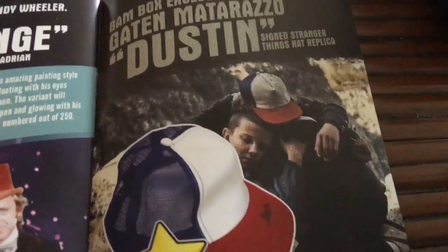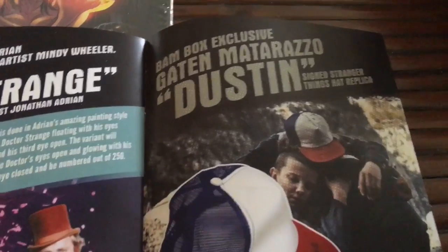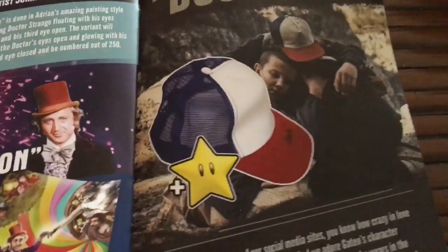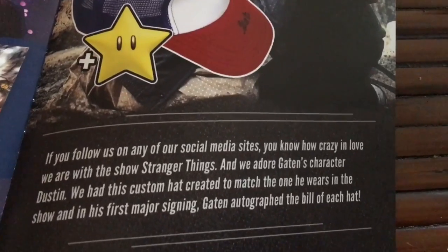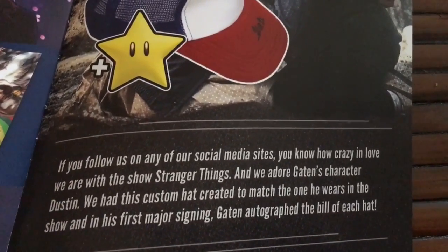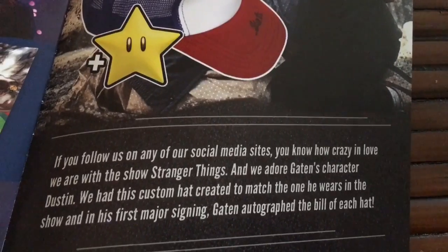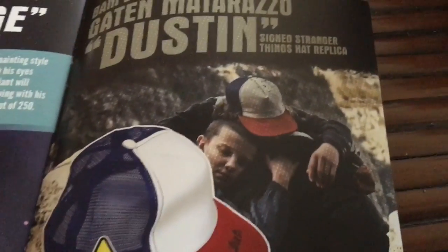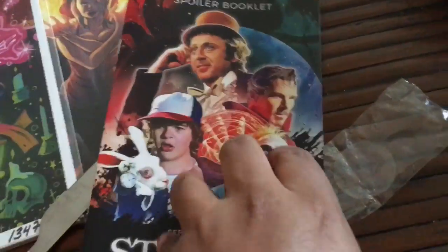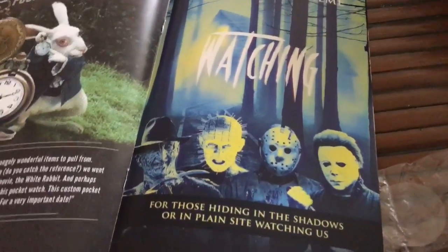The item I received is the BAM Box exclusive Gaten Matarazzo — Dustin — signed hat. They had a custom hat created to match the one he wears in the show, and in his first major signing, Gaten autographed the bill of each hat. Really cool that he autographed all of them. And there's a little teaser of what next month is — it's called 'Watching,' so all four of those characters will be present next month.